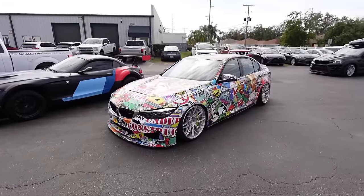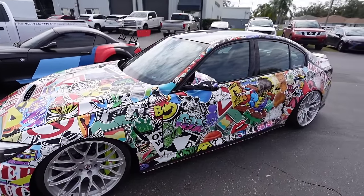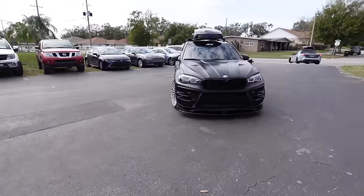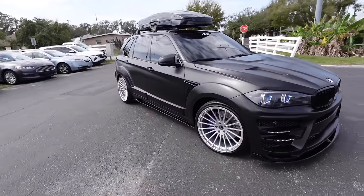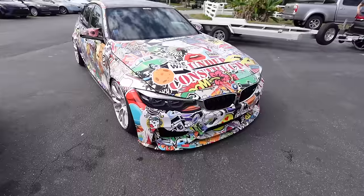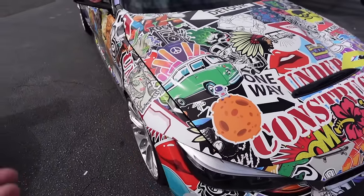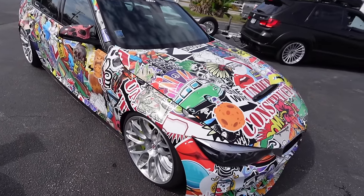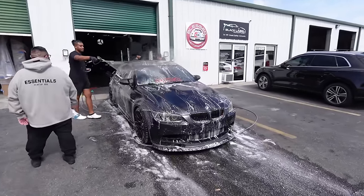Damn, look at this F80 guys - it's like a sticker bomb, that's crazy! Oh look, it's the X5M from last night. This F80 is crazy - M3 CS. This is just wild to me. It's pretty cool because I've never seen something like this on a BMW, so it's pretty dope and unique.